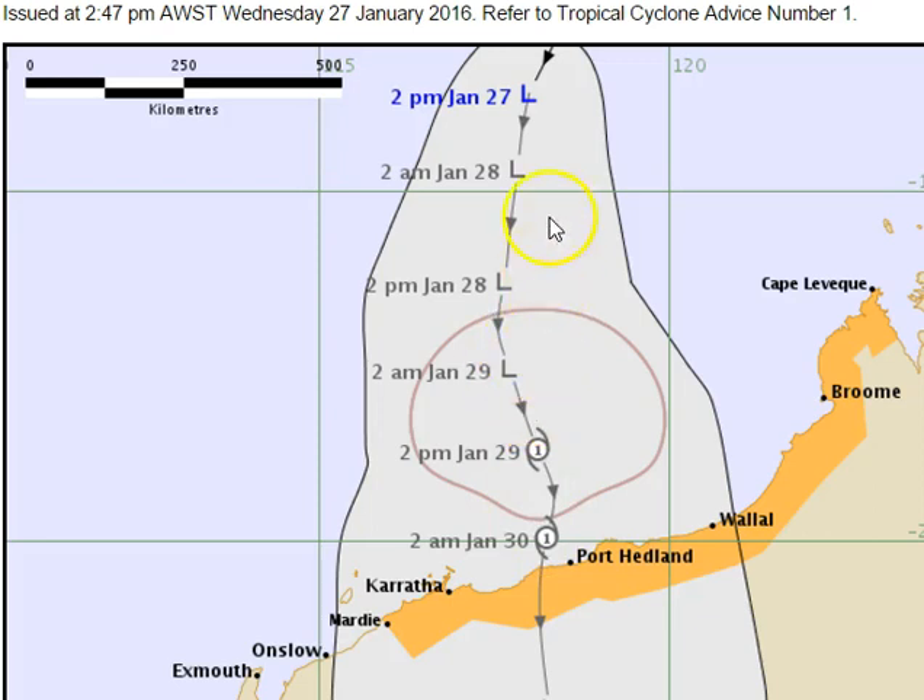Initially yesterday, if the Bureau were to plot this track map, the actual track would have been east of Port Hedland. Tonight, as they plot the track map, it's just west of Port Hedland. The computer modelling is slowly just drifting westwards a little bit with each run.